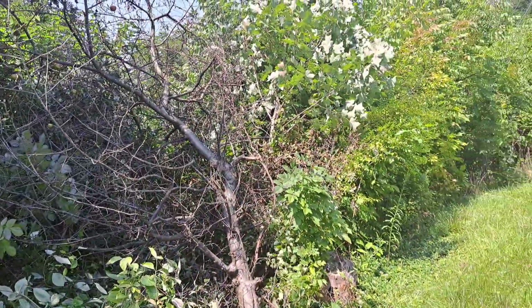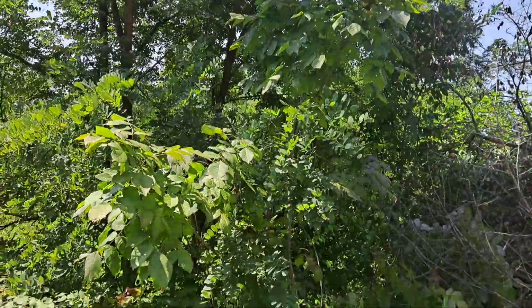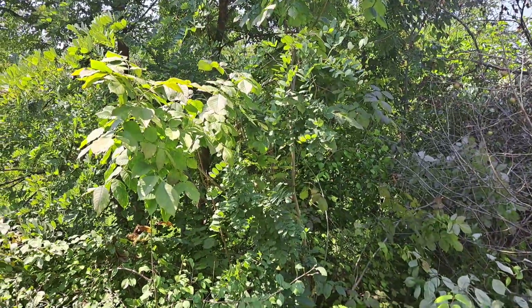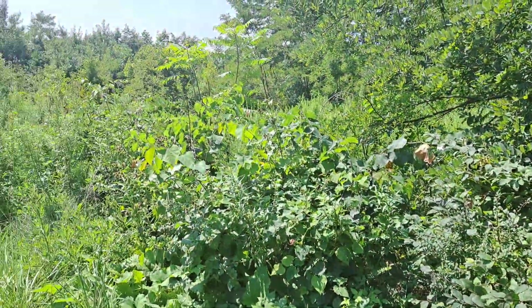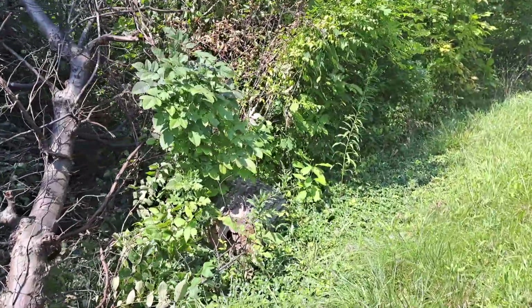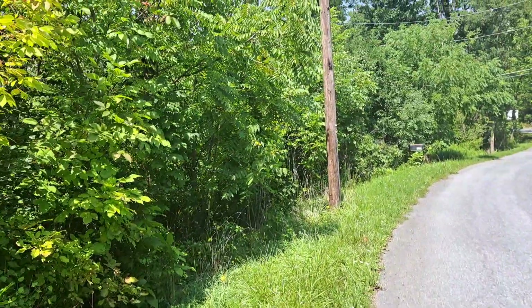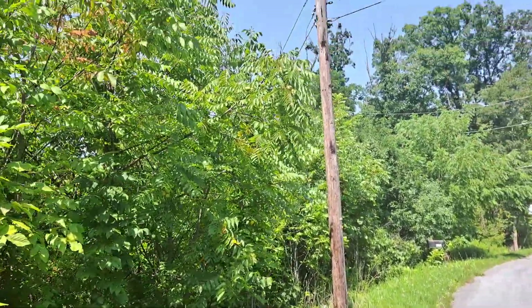Over on this side we have yellow poplar right there, locust, hickory, some shrubs, sumac, pokeweed, more hickory. Down here we have a nice walnut growing. Look at the walnuts on that thing.